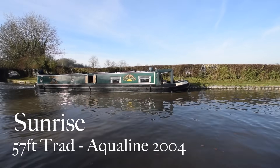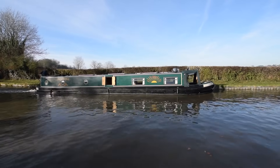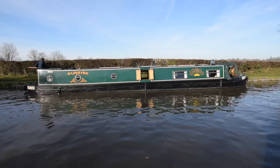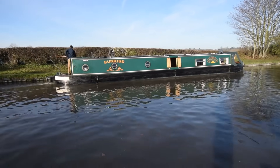It's a cracking day with winter sunshine today and here comes a cracking boat — she's called Sunrise. We sold her a year ago, actually, she's back on the market. She's absolutely stunning, she's in mint condition, she's probably nicer now than she was a year ago to be honest. She's a 57-foot trad built by Aquiline in 2004.